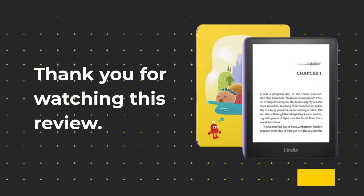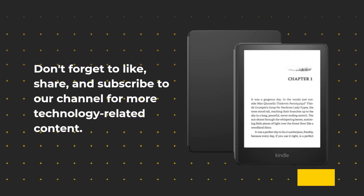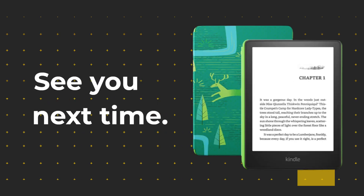Thank you for watching this review. Don't forget to like, share, and subscribe to our channel for more technology-related content. See you next time.